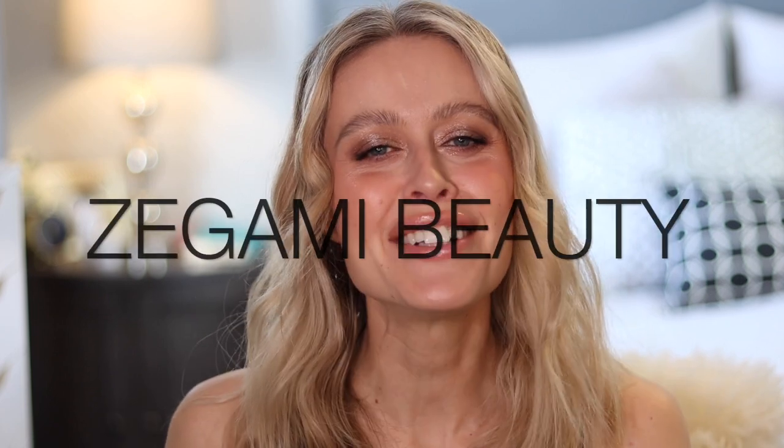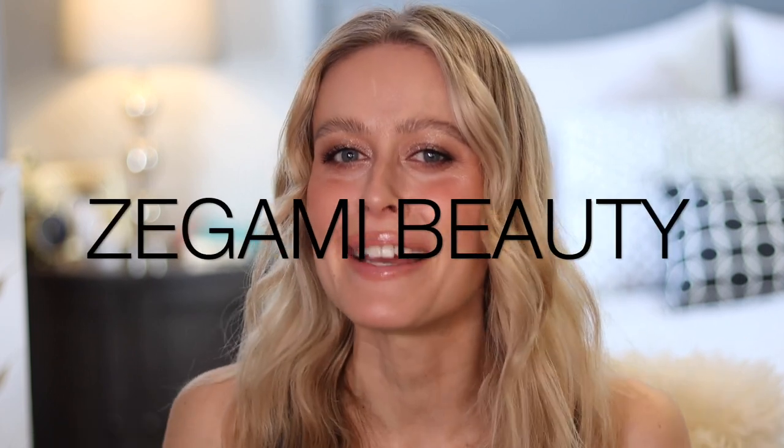Hey guys, welcome back to my channel. I'm Krisha and I'm really excited today. I'm a little bit late in filming this video as the Sephora VIB sale did finish about a week ago, but hopefully you guys still find it really, really fun. I love hauls regardless of the time of year, so I'm hoping you guys enjoy this video as I try on everything new that I got at Sephora during the VIB sale.